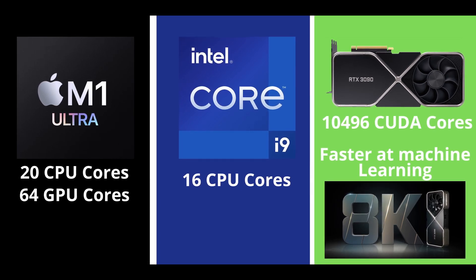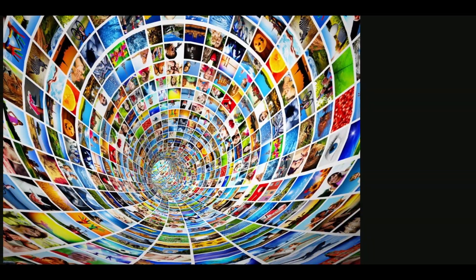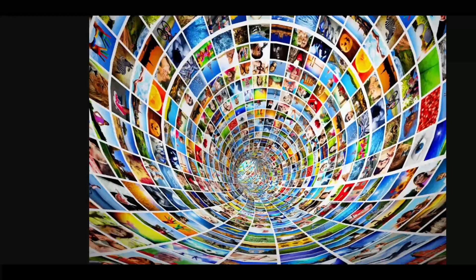There are 20 CPU cores on the M1 Ultra versus 16 on the newest Intel Core i9 chip. More cores on the CPU allow programs and the operating system to utilize them for parallel processing.